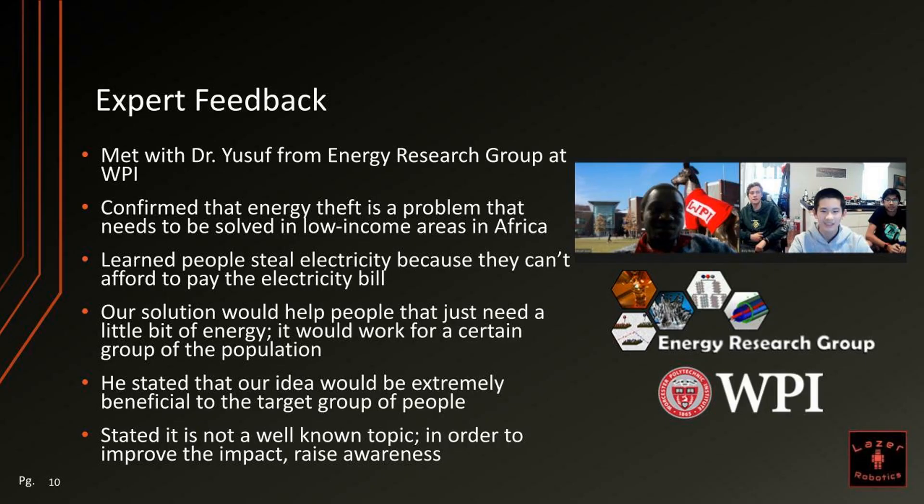We met with Dr. Yustis from the WPI Energy Research Group. He confirmed that energy theft is a problem that needs to be solved in low-income areas such as Africa. We also learned that people steal electricity because they cannot pay their own utility bill. Our solution would help people that just need a little bit of energy, and it would work for a certain group of the population. He also stated that our idea would be extremely beneficial to the target group, but it is not a well-known topic, so in order to improve the impact, we'd have to raise awareness.